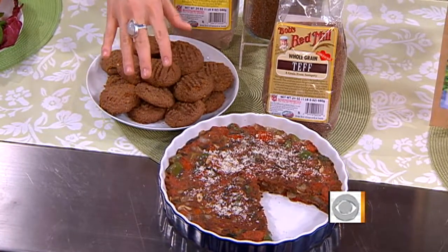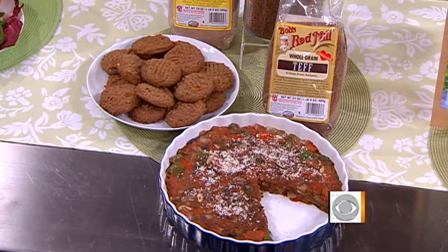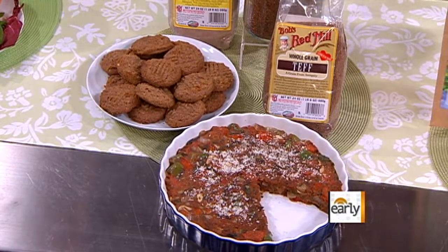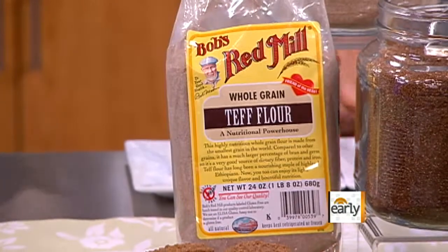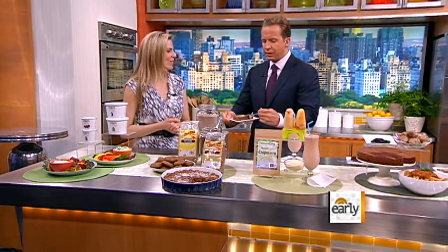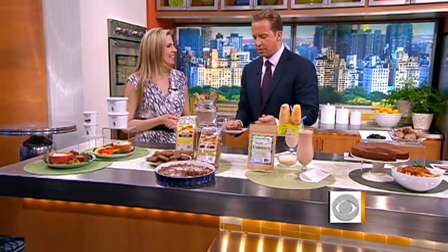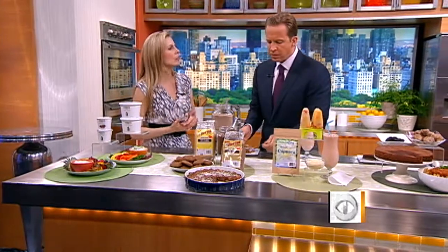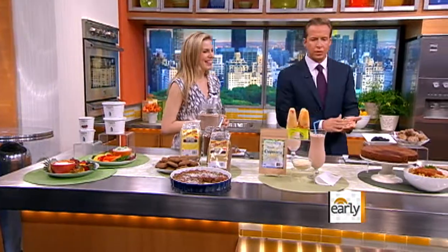Here we have a polenta dish where teff is substituted for cornmeal. It's a great way to get more nutrients and antioxidants into your diet. You can taste it's a little bit different, which is normal. Gluten-free is a really hot trend right now for a lot of people who either can't tolerate gluten or are allergic to wheat, so it's a great way to get more variety of grains.